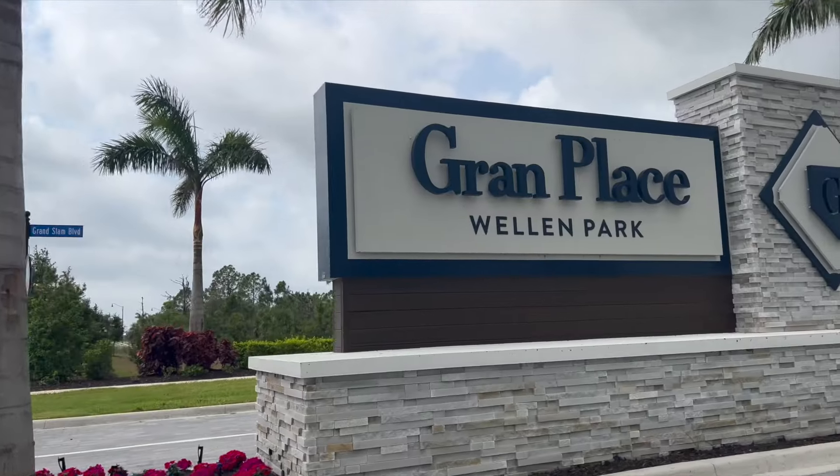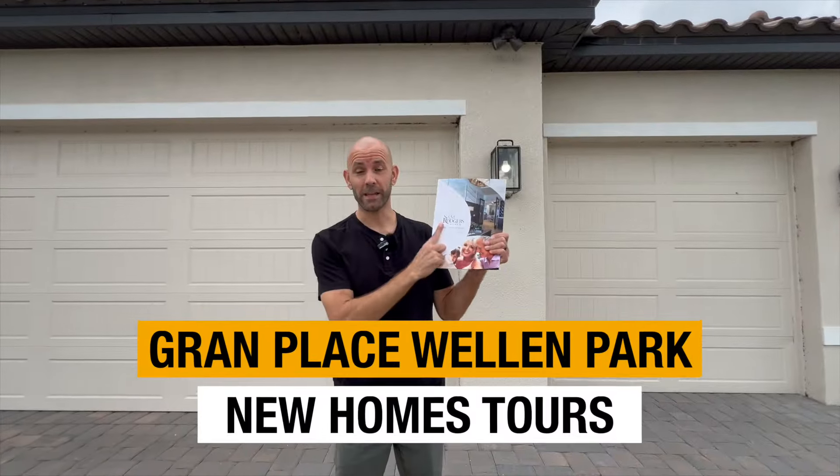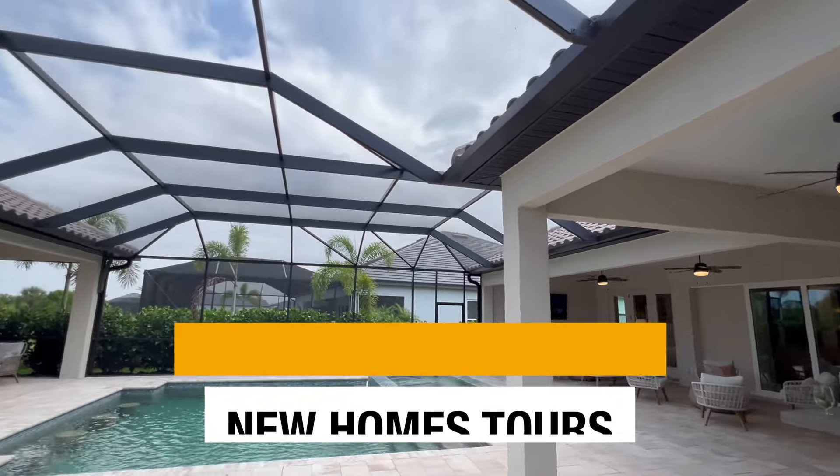Today we'll show you some beautiful homes in Welland Park, Florida. These homes are actually by Sam Rogers. The community is called Grand Place. Let's check out the first one.